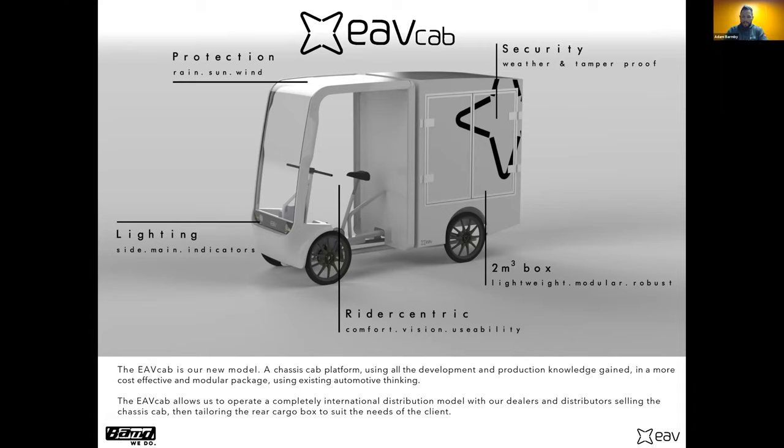We wanted a chassis that could produce multiple model variants. We looked back at history — the Ford Transit van as a chassis-cab platform gave us a eureka moment: it doesn't need to be anywhere near as complex as how we'd made it; make it super simple. We also thought about how we ship these internationally, so we've designed it to be almost flat-packable. The rear cargo box is completely modular and changeable to each customer's requirements.